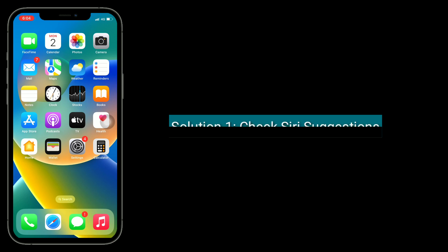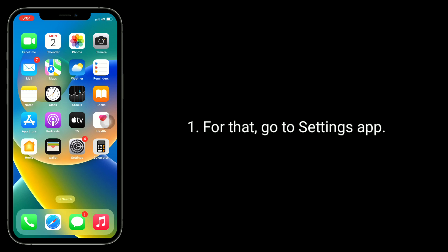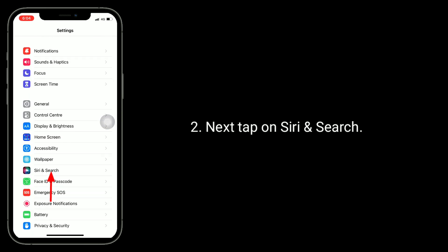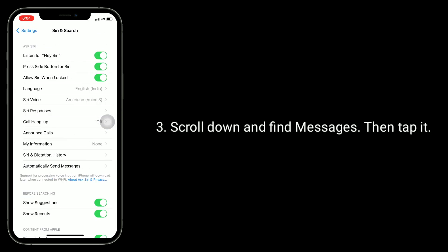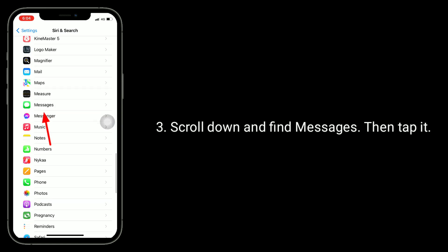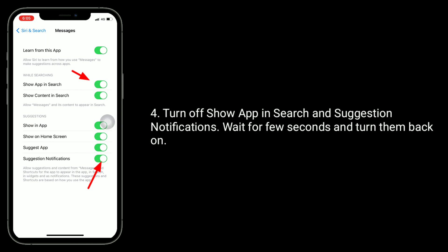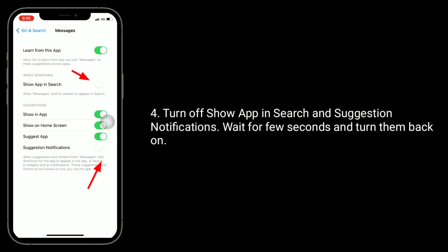First solution is check Siri suggestions. For that, go to Settings app, next tap on Siri and Search, scroll down and find Messages, then tap it. Turn off Show App in Search and suggestion notifications, wait a few seconds, and turn them back on.